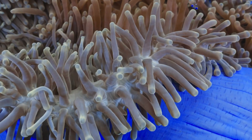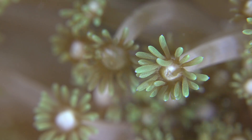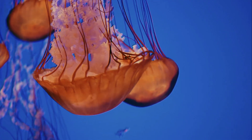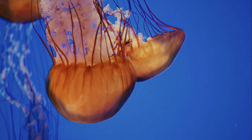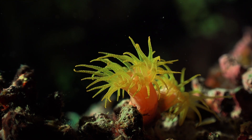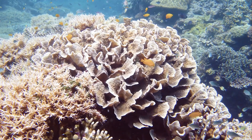A coral polyp is a tiny, soft-bodied organism related to sea anemones and jellyfish. When a polyp attaches to a rock on the sea floor, it begins to divide, or when a group of polyps start to work together, a colony is born.